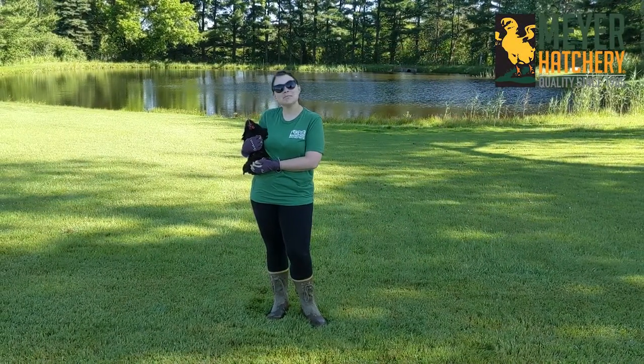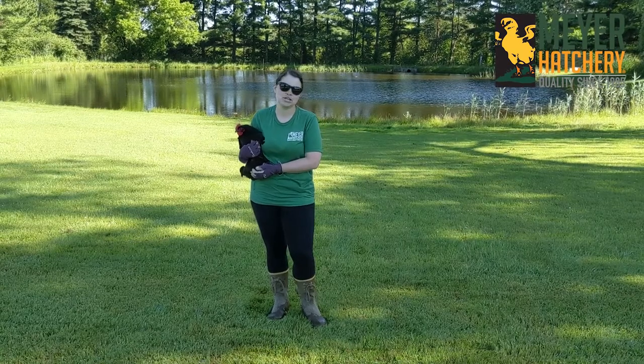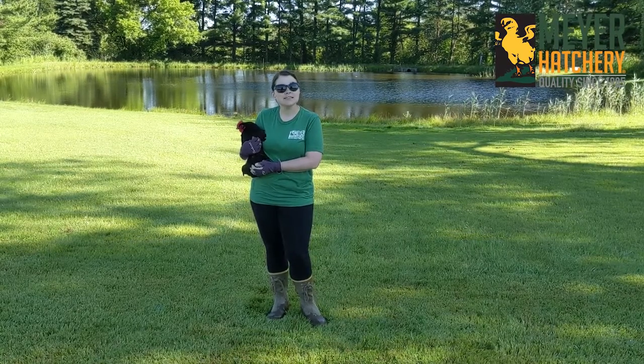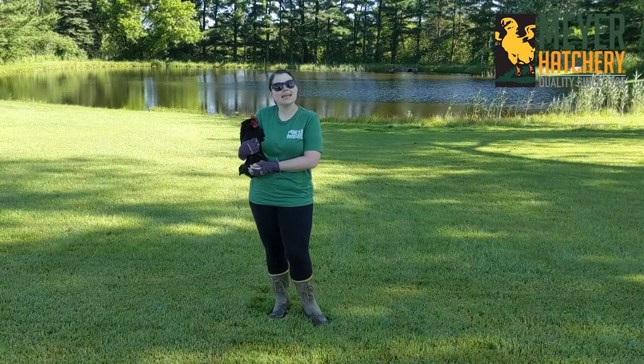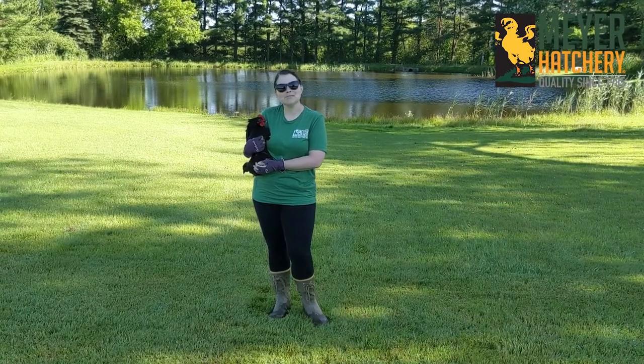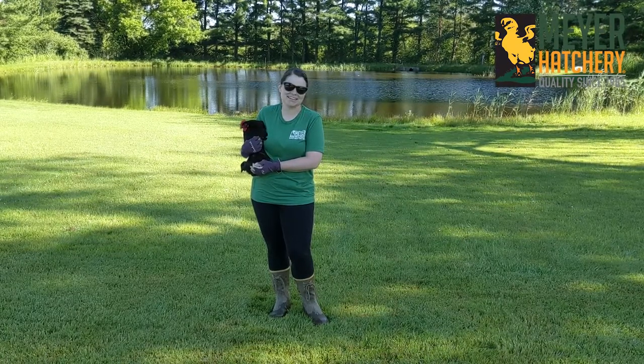Hey everyone! It's Jess from Meyer Hatchery and today we're talking about gardening with our chickens. One of my favorite things to do in the summertime in Ohio is to plant a garden, and I always make sure to plant some plants for our chicken friends. So let's take a look at the garden that I've put together.